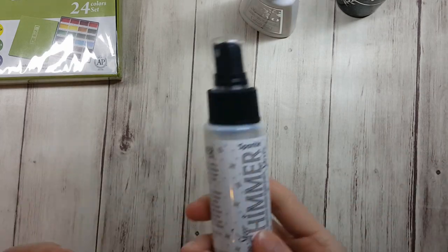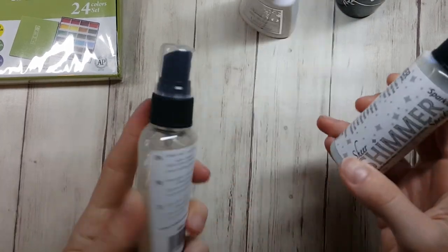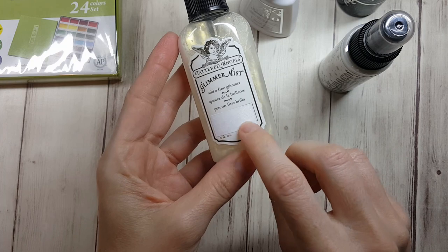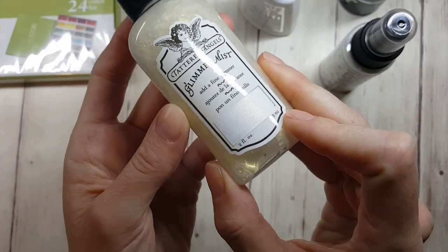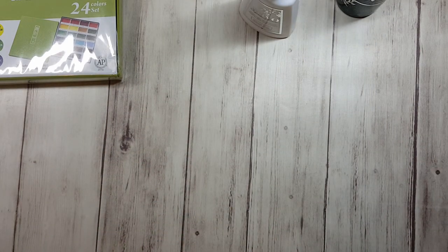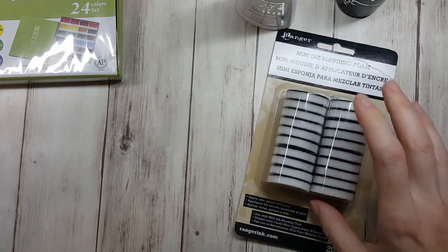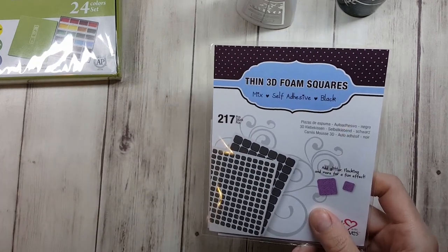I got some more shimmer sparkle because I love it, and then I also wanted to try the Tattered Angel Glimmer Mist. They put what it's supposed to look like right on the outside, which will be fun to try. I can never have too much glimmer of anything.